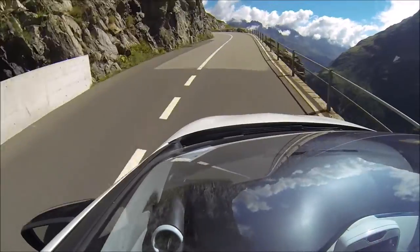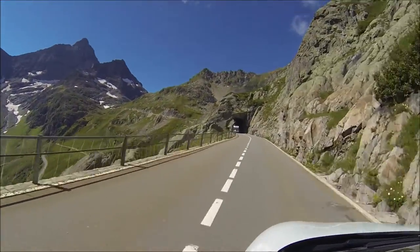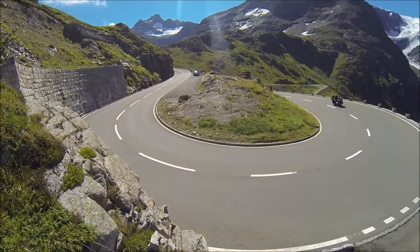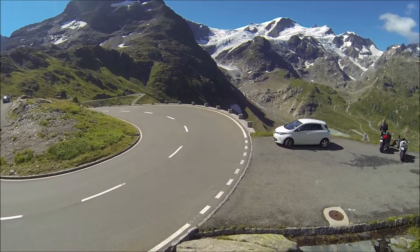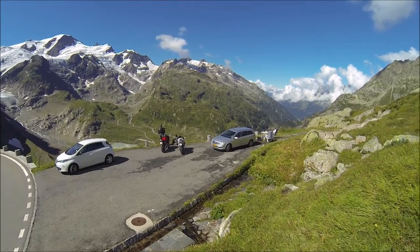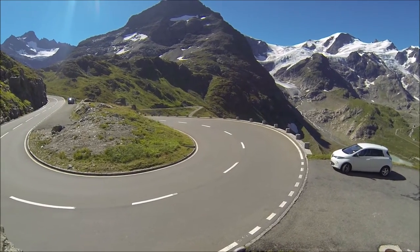Spectacular, isn't it? Here we are at about 2220 meters on top of the Sustenpass. The scenery is just spectacular — the car is down there, but look at the Alps in the background. It's just beautiful, amazing. The road is beautiful too.